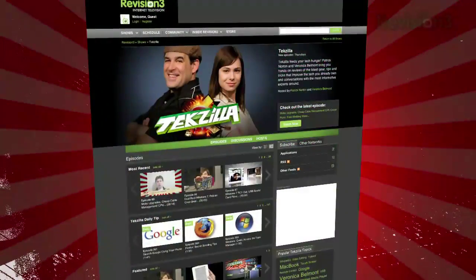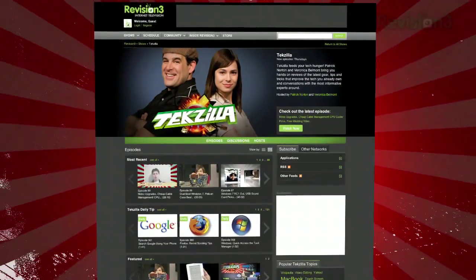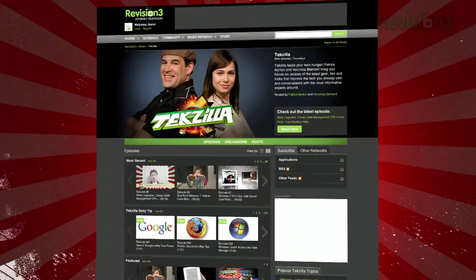Now if you've got a tip for us to pass along to the rest of the TC crew, email us at techzilla@revision3.com. And as always, techzilla.com is the place to find more tips, tricks, product reviews, and how-to's.